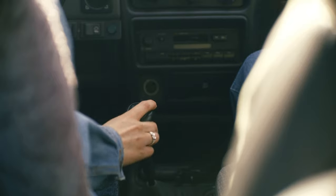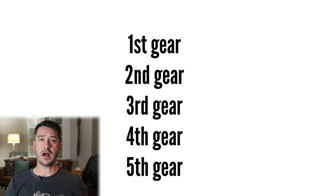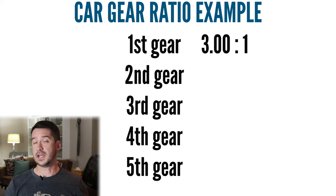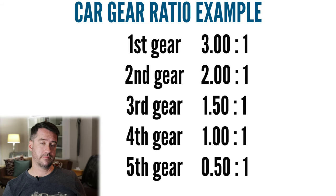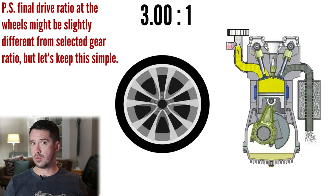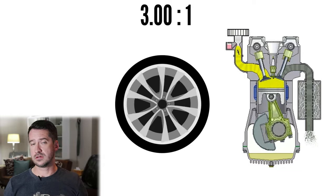It's the same with cars — the lower the gear, the easier it is to pull away from a standstill. And this is all because of gear ratios. First gear in many cars might have a gear ratio of around 3 to 1, second gear might be 2 to 1, third gear 1.5 to 1, and so on. A 3 to 1 gear ratio means the crankshaft completes three revolutions for every one revolution at the wheels. The wheels will turn three times slower than the crankshaft, but will have three times more torque than the engine is producing at that RPM.